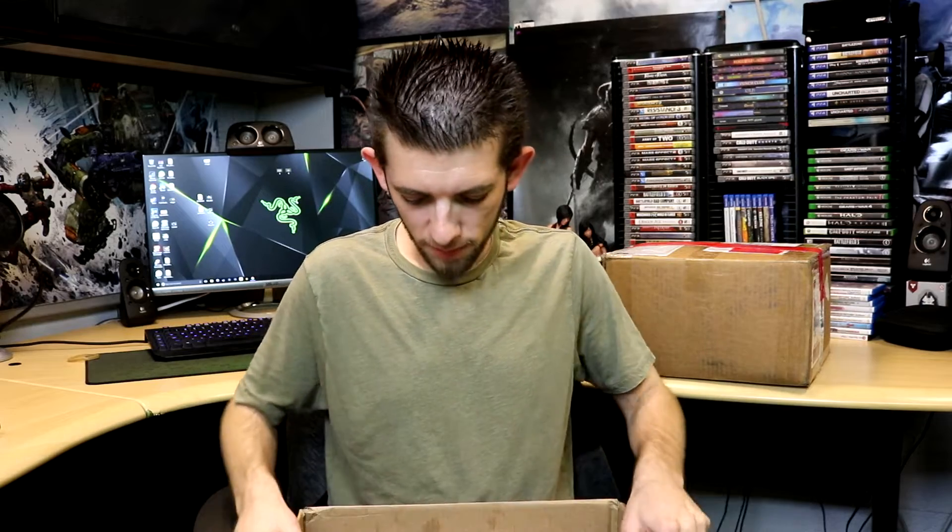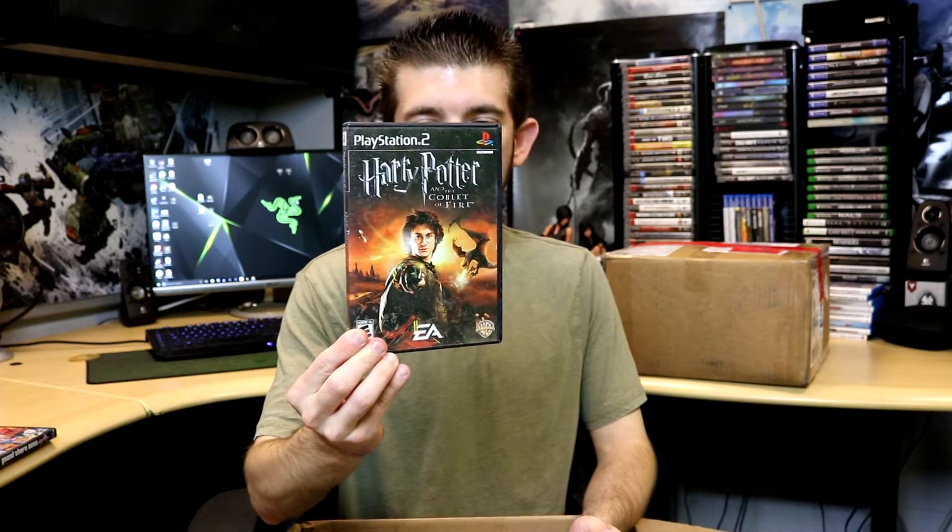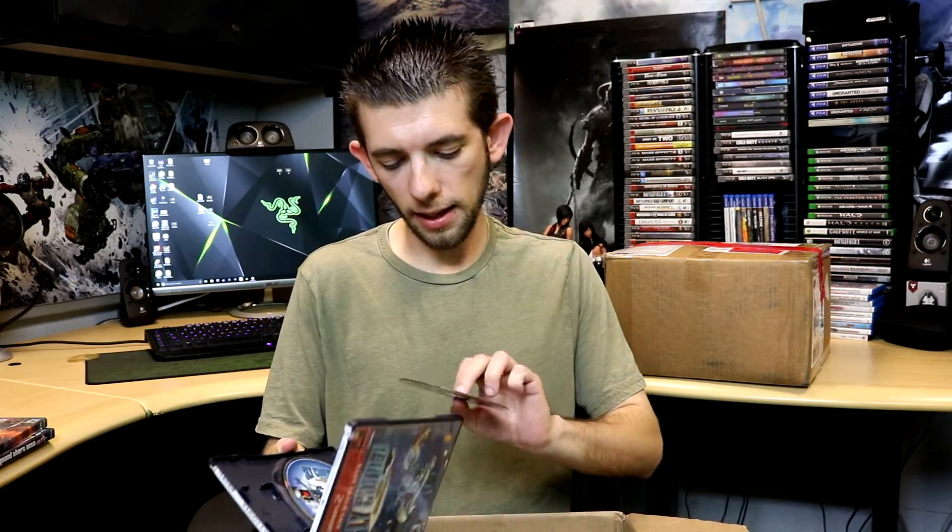The theme of this haul is PS2-related. First I'm smelling the box — last time I ordered a PS1 through eBay the seller failed to mention it came from a smoker's home and it reeked. This one smells fine. We have a bunch of games with cases: Grand Theft Auto Vice City, Harry Potter and the Goblet of Fire, Sly Cooper, and Sly 3 as well.